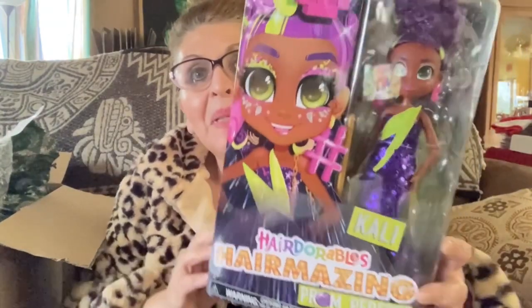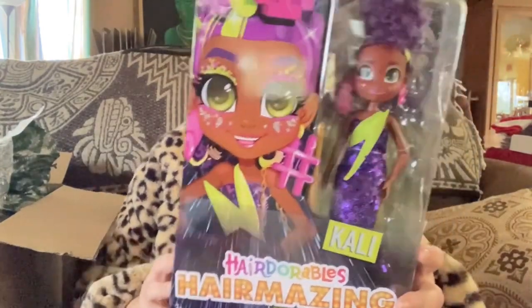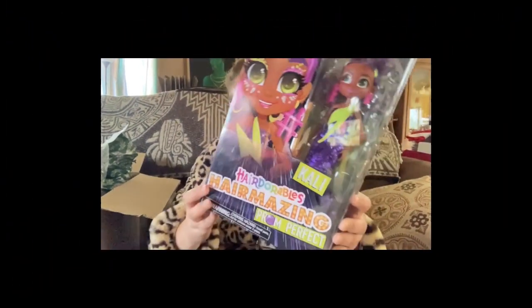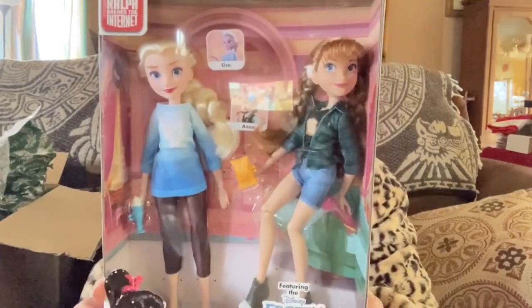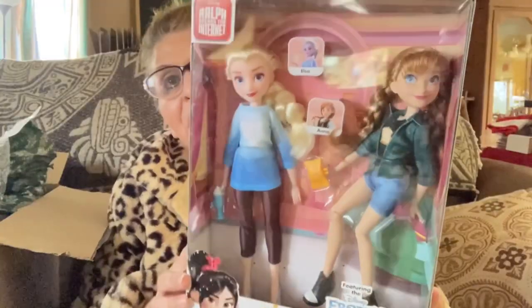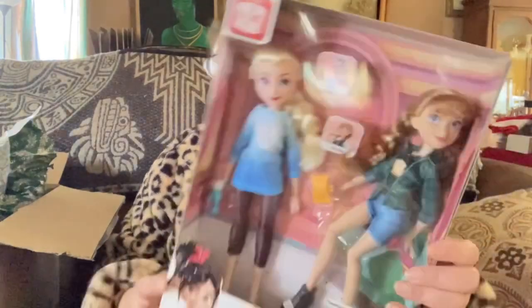This was the first item — look at how beautiful she is, she's the Hair Durables hair. Amazing. The next item is from Ralph Breaks the Internet and these are the Frozen sisters dressed casually. It's called Comfy Princesses: Elsa and Anna, featuring the Disney Frozen characters, ages three and up, in beautiful condition.